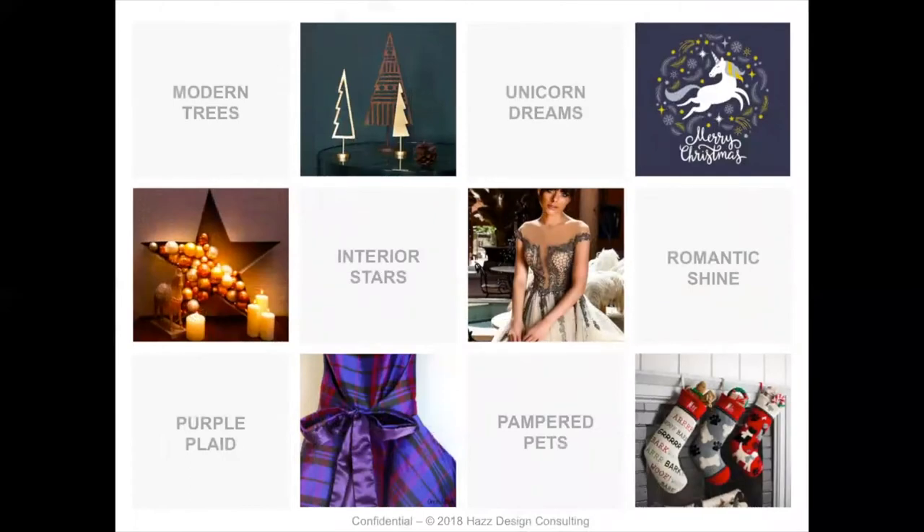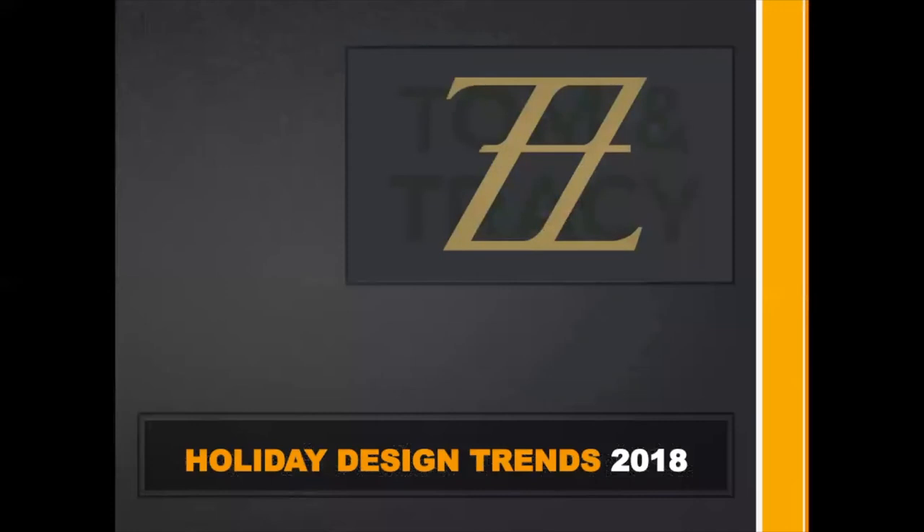A little bit of recap on our trends: modern geometric cutout shapes — they could be stars, trees, or snowflakes — keep to geometric, higher-quality material, less distress, more of a rough finish, less raw wood look. Unicorn dreams — unicorns everywhere, keeping them simple, white, and sweet. Romantic shine if you're in women's clothing, women's accessories, or fashion of any kind. Interior stars if you're doing lighting and décor. Purple plaid in menswear, children's wear, and as an accent in women's wear. And of course, pampered pets — repackage your product for holiday pet gift giving.